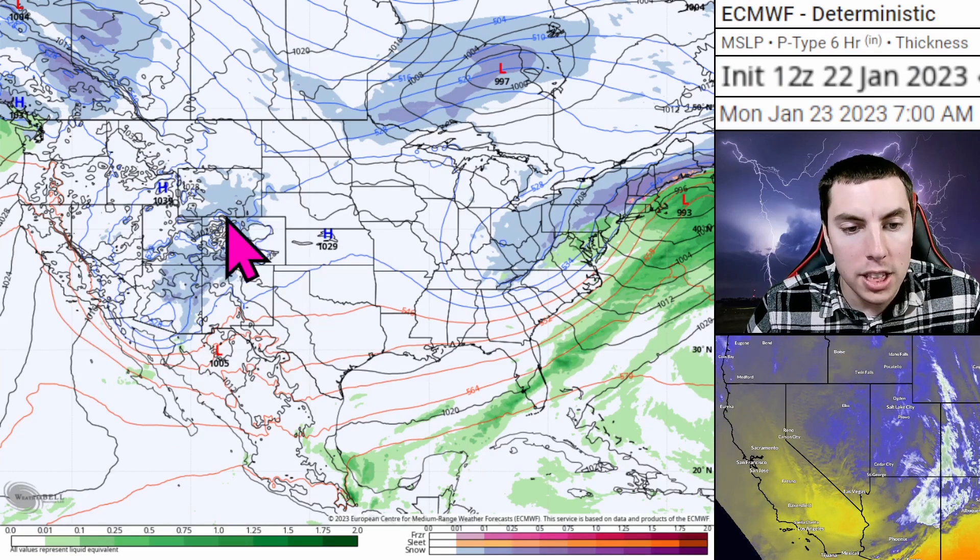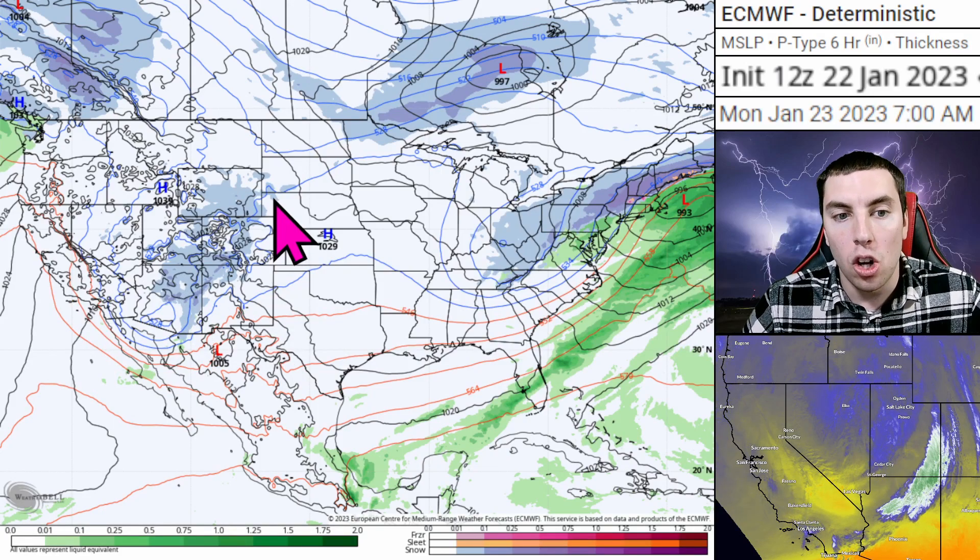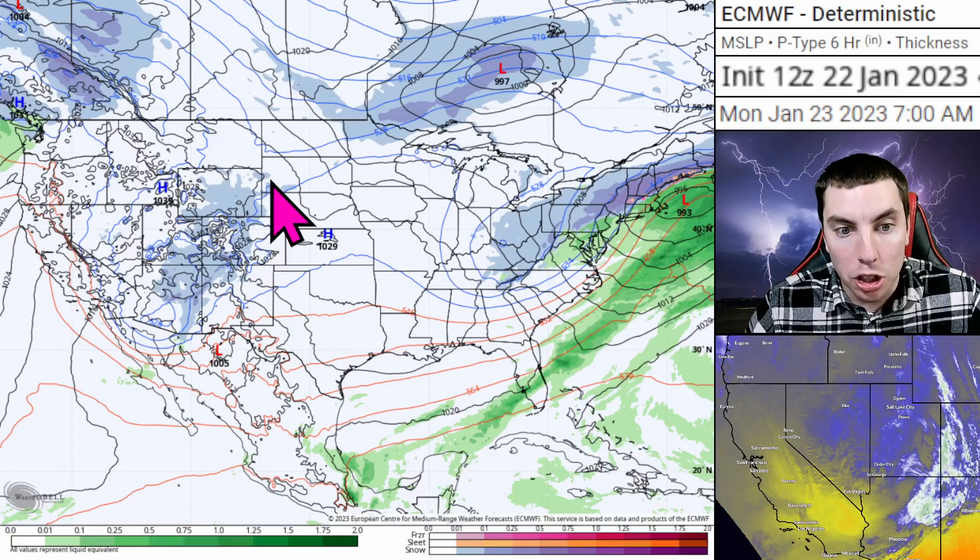For tomorrow morning, the upper level low and surface low pressure system is going to be located over the four corners. That's the one that's bringing strong winds across the west right now because of a tight pressure gradient.